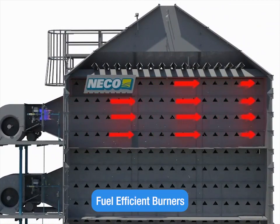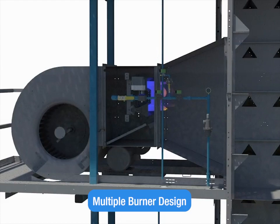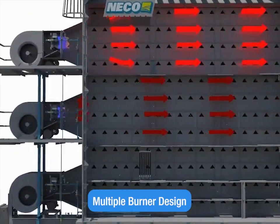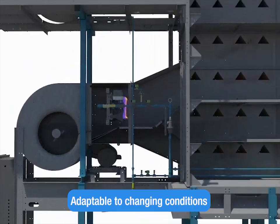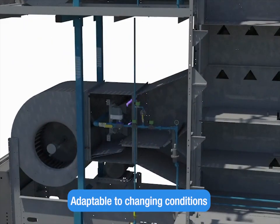Fuel efficient burners: operating as part of the NECO's multi-burner design, each one can be set at its own temperature, allowing you to create optimum drying conditions. The burners automatically adjust temperature for changing moisture levels throughout the day.